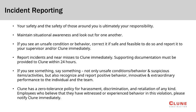Klune has a zero tolerance for any acts of harassment, discrimination, and retaliation of any kind. These acts are grounds for disciplinary action including permanent removal from the project.